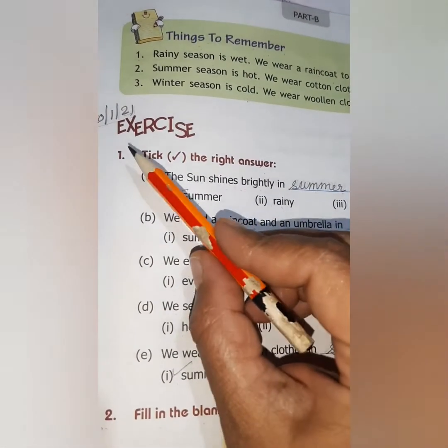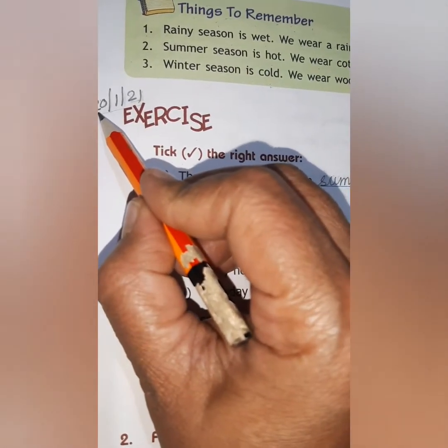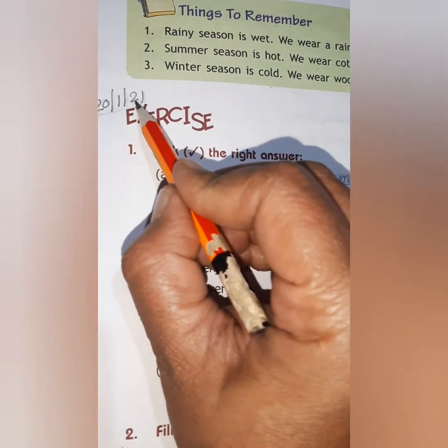Children, now we will do the book exercise. So first of all, write down today's date. That is 20/1/21.